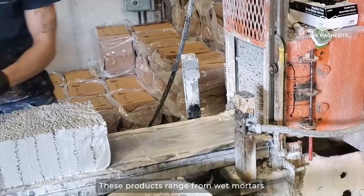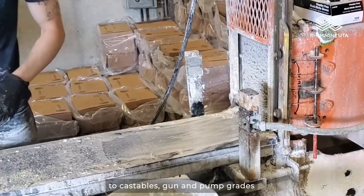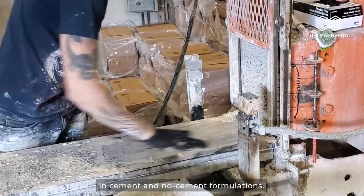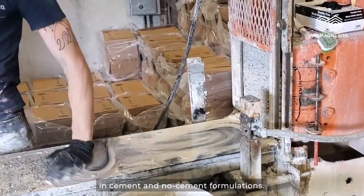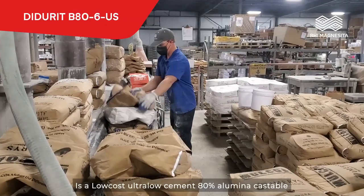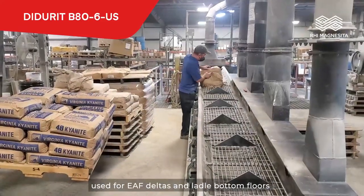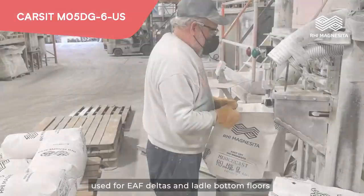These products range from wet mortars with both silicate and phosphate bond systems to castables, gun, and pump grades in cement and no cement formulations. Ditterit V80-6US is a low-cost, ultra-low cement, 80% alumina castable used for EAF deltas and ladle bottom floors.